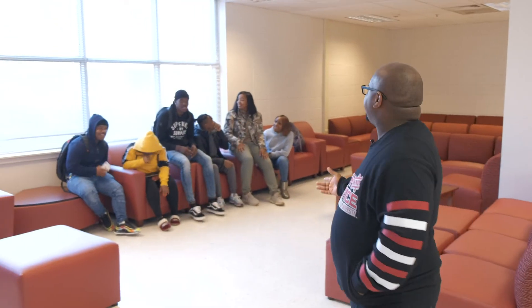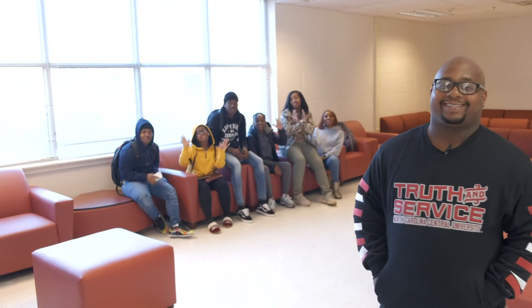This space is called the multi-purpose room of Eagleston Hall. This is where students come to study, relax, play video games, and things like that. We have some current Eagles in the house — can you say hey to Future Eagles? Hey Future Eagles!